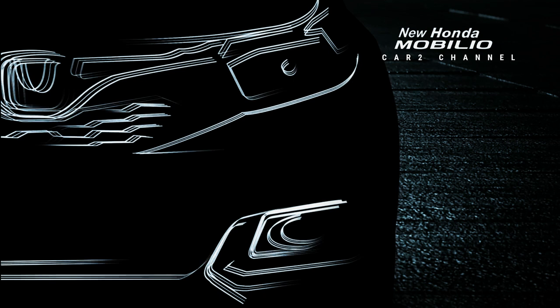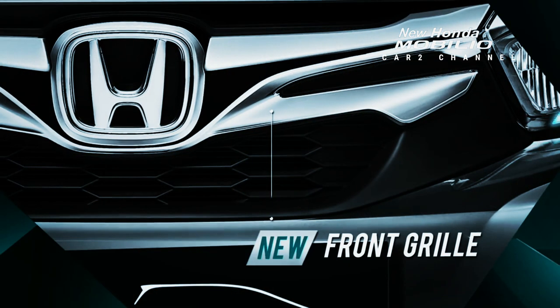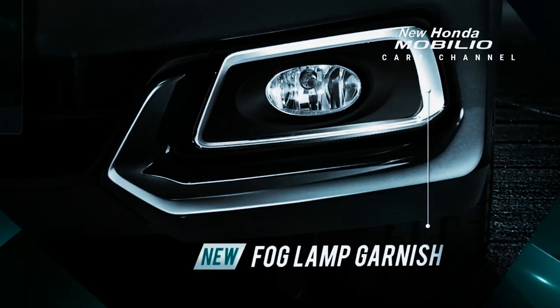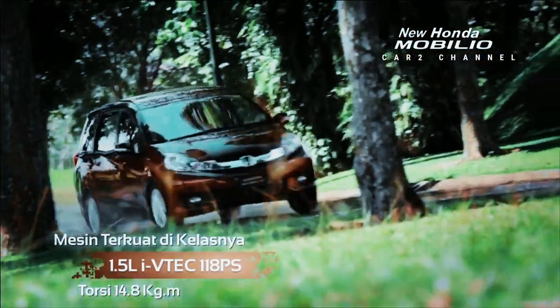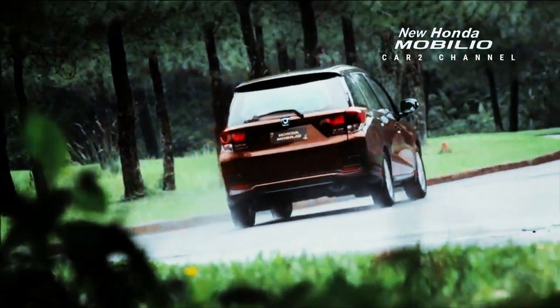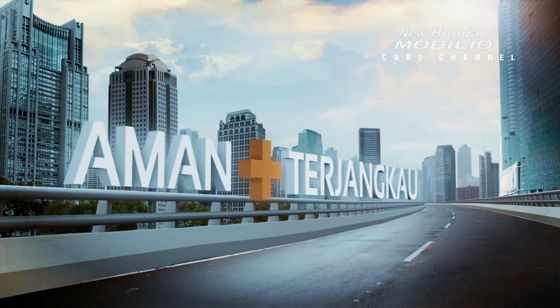Salah satu faktor yang mempengaruhi popularitas sebuah mobil di pasaran adalah desain eksteriornya. Desain ini adalah identitas awal mobil, misalnya desain yang sporty, elegan, atau mewah. Desain eksterior Honda Mobilio 2021 mengadopsi DNA Honda pada setiap bagian; yang paling mencolok adalah bagian depan. Lampu depan didesain lebih pipih daripada generasi sebelumnya, sedangkan grill depan didesain lebih tegak, sehingga terlihat tegas dan sporty.